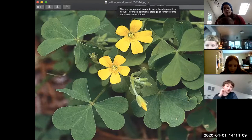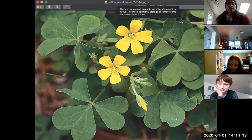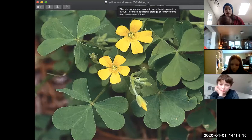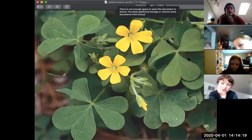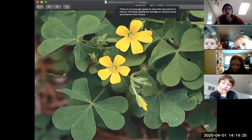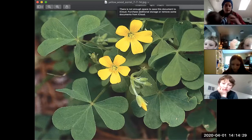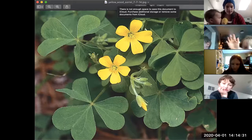The reason that people call it sorrel — a common name — is because it has the same flavor, and it has a chemical in it in really high concentrations that in both of these plants makes it taste the same.